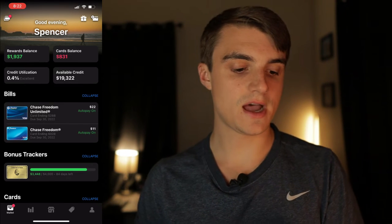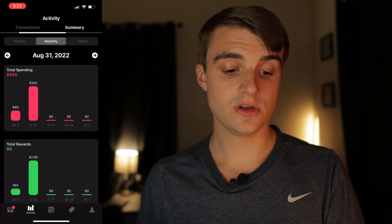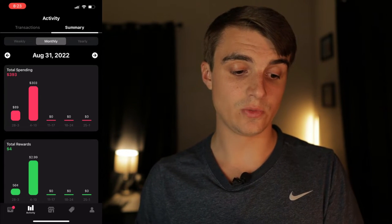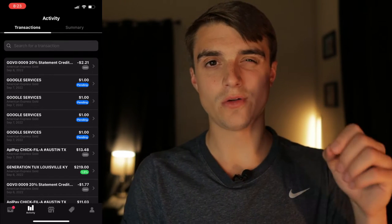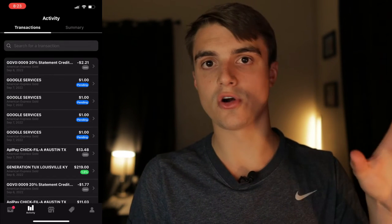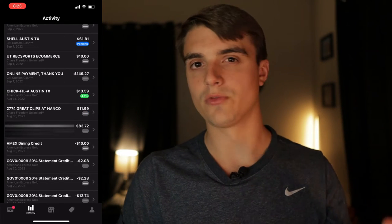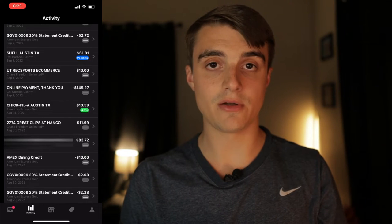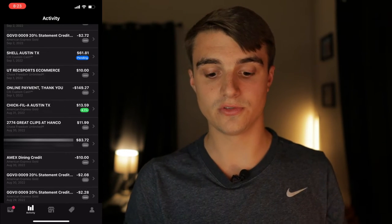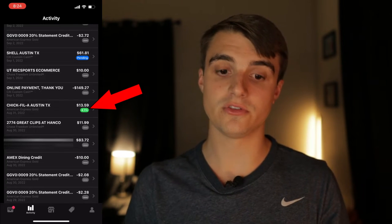Now let's go to the next tab at the bottom, which gives you your transaction history as well as a summary of your transactions within the week, month, or year. The transaction history shows all the different purchases you've made on all your cards combined in one place. While it's cool to see all at once, it can be a little overwhelming, so what I generally like to look at is the amount of rewards I've earned on those purchases.